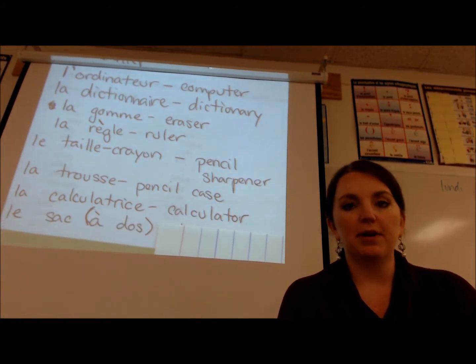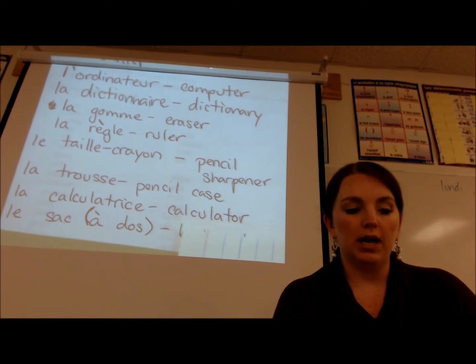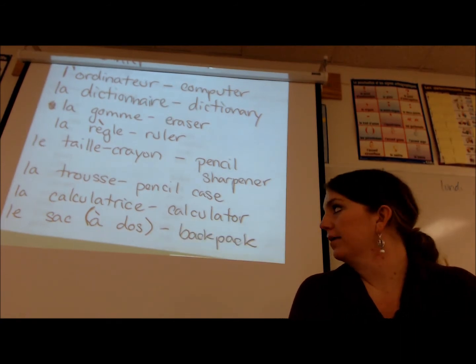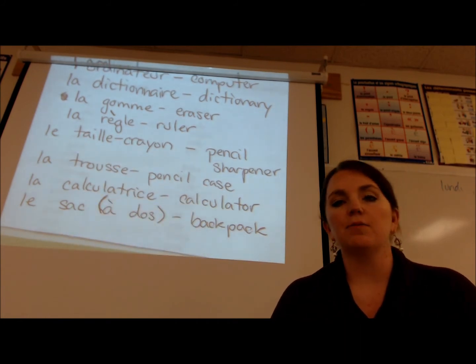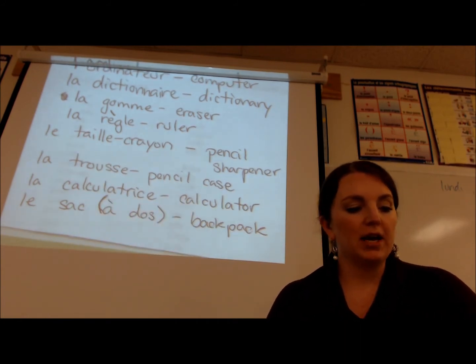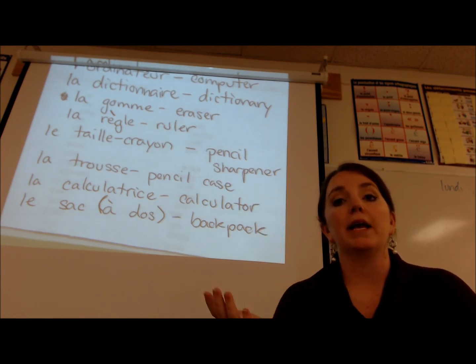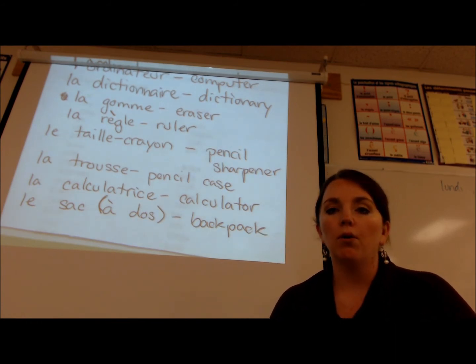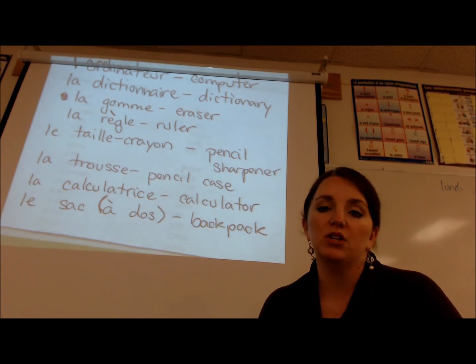And lastly we have le sac à dos. You can say le sac, or you can add à dos — and le sac à dos is a backpack. Without the à dos, le sac can just mean a bag. If you add à main — your main is your hand — then it would be a handbag. But le sac à dos is a backpack. And so those are your school supplies, your fournitures scolaires!